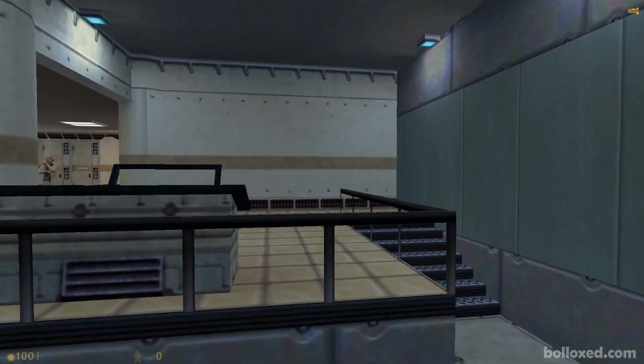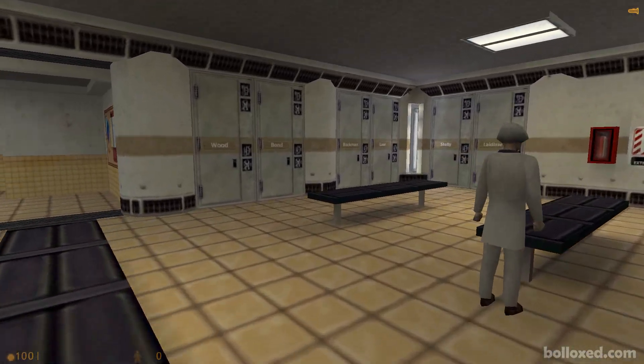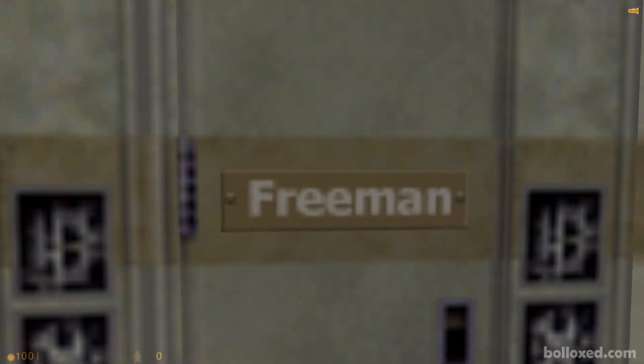Welcome to the HEV Mark IV protective system for use in hazardous environment conditions.